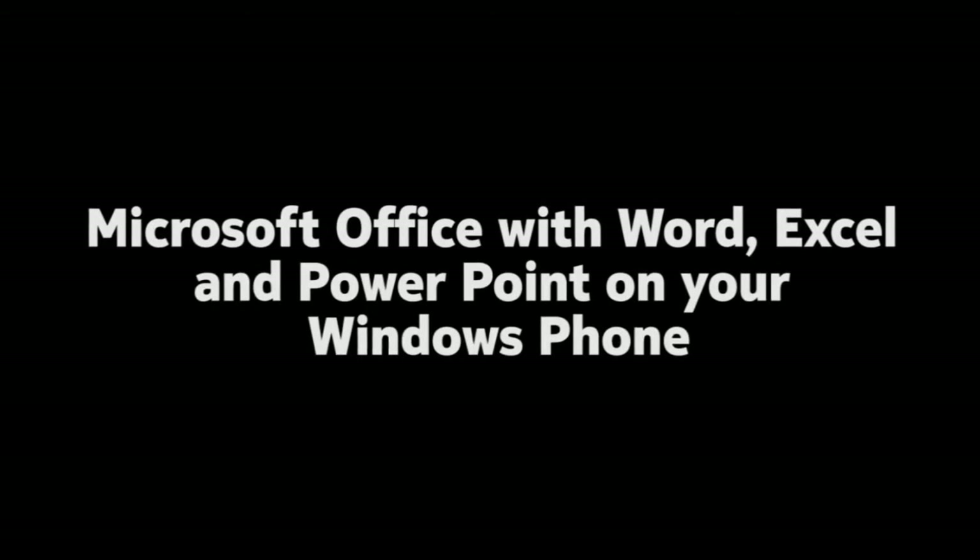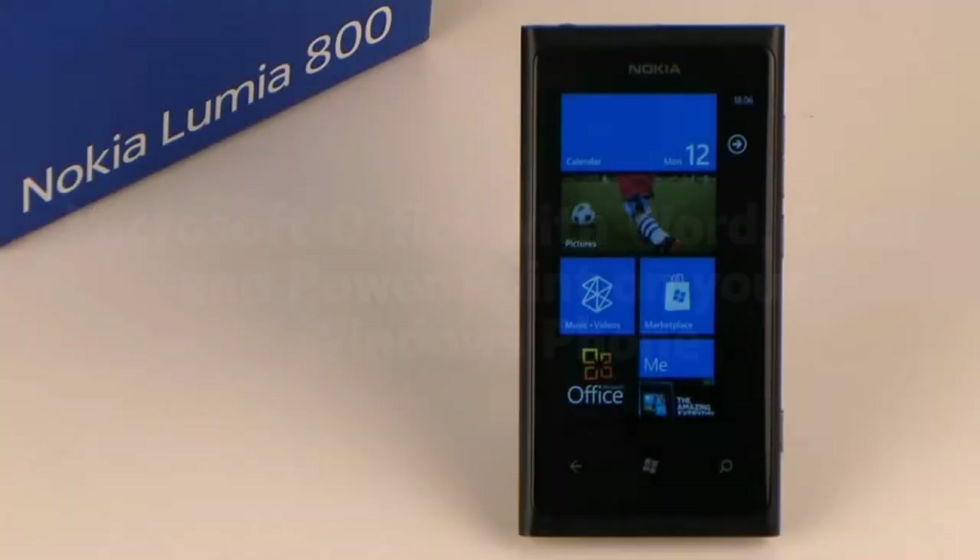A special feature of Windows Phones is the integration of Microsoft Office with programs like Word, Excel, PowerPoint, and OneNote.